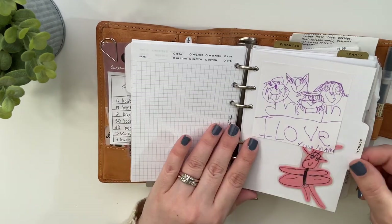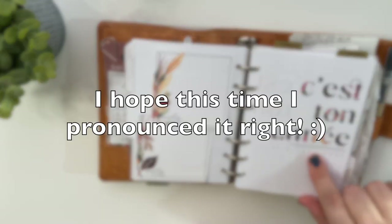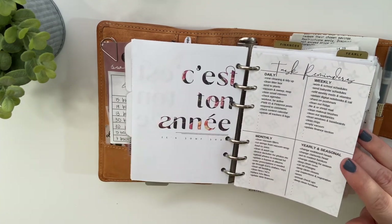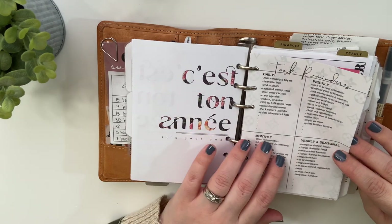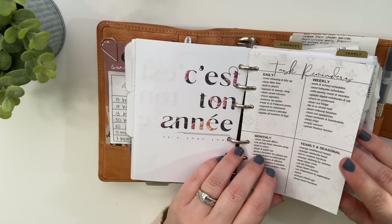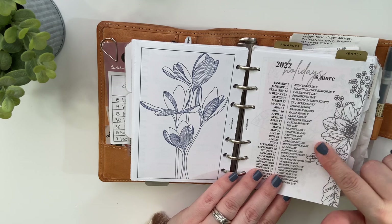After that it goes into my agenda. You'll see lots of random little notes and drawings and doodles that my daughter did that I keep in my planner. I have my task reminders — something I've had in my planner for a long time. It comes in handy when you're trying to figure out what to get done, especially on a yearly and seasonal level. Things that happen quarterly, yearly, seasonally — it's just nice to have that in here. I also have a perpetual calendar that I made myself, and the 2022 holidays and more, which is a freebie on my blog.